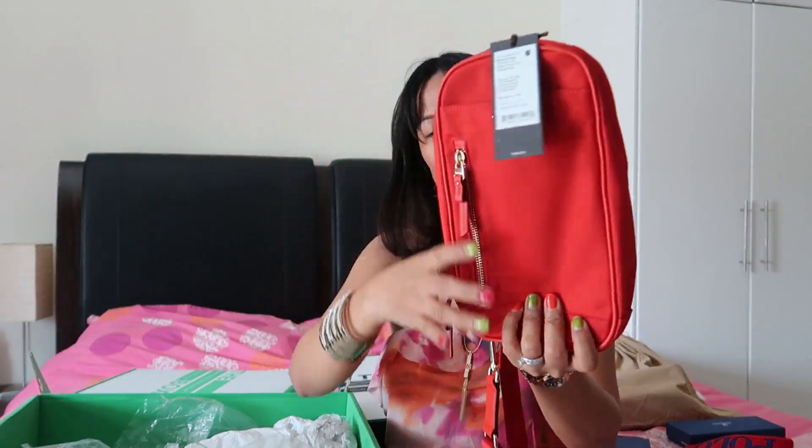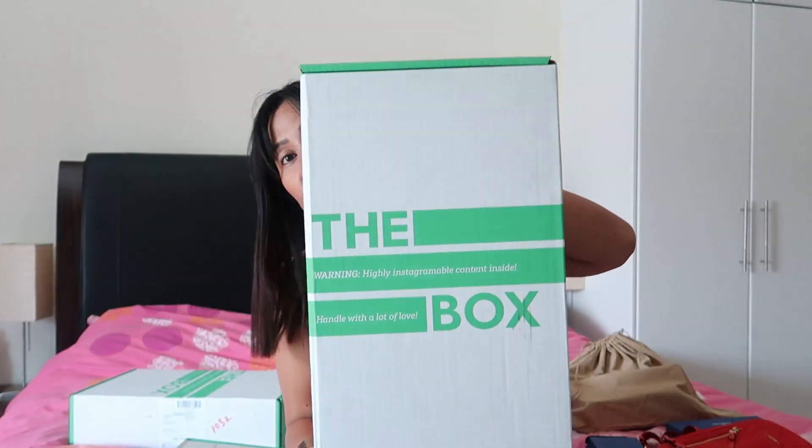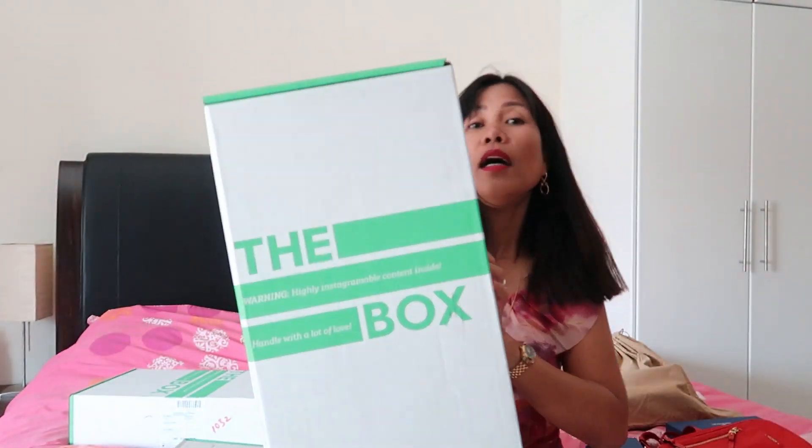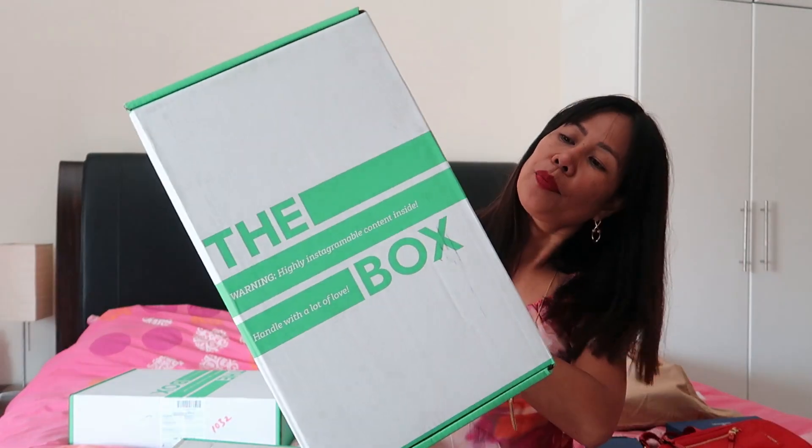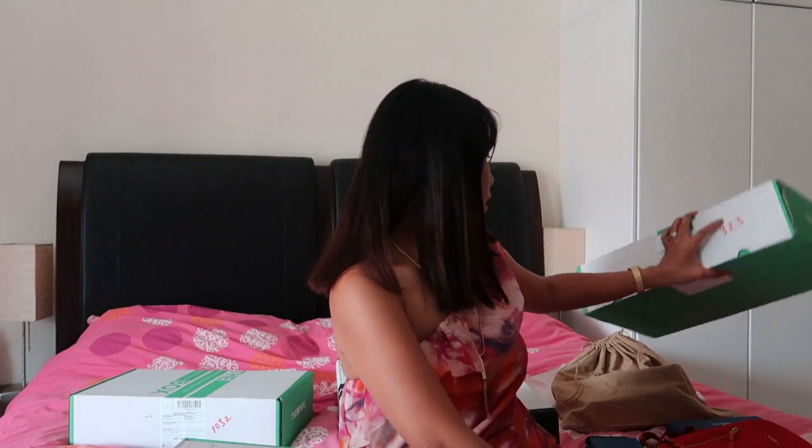So those are all the items from my first box from The Deal Outlet. They use Fetchr as their courier and delivery is very fast. Since everything was such a bargain and it saved me a lot of time, I keep checking their website for good deals that I need. And I already have something else I've picked out!